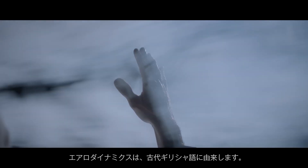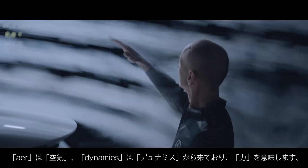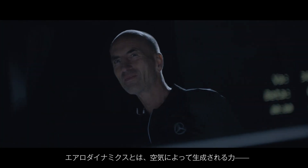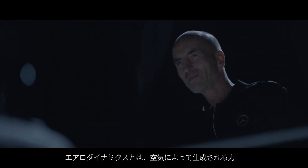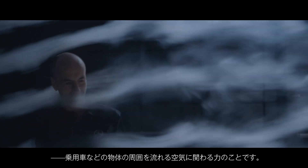Aerodynamics comes from the old Greek. 'Aero' is air in English, and 'dynamics' comes from 'dynamis,' which means force. So aerodynamics is about forces created by air streaming around bodies, like a passenger car.